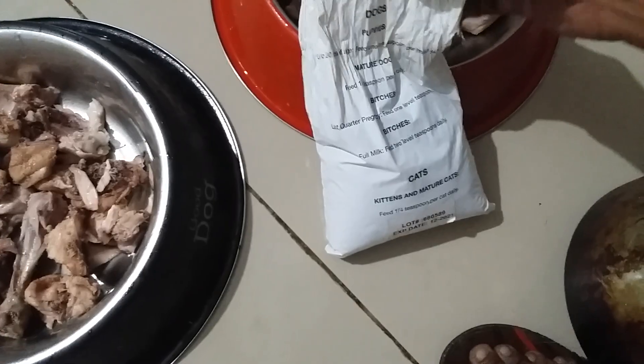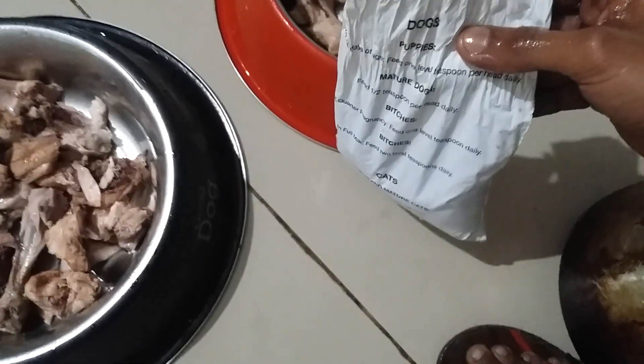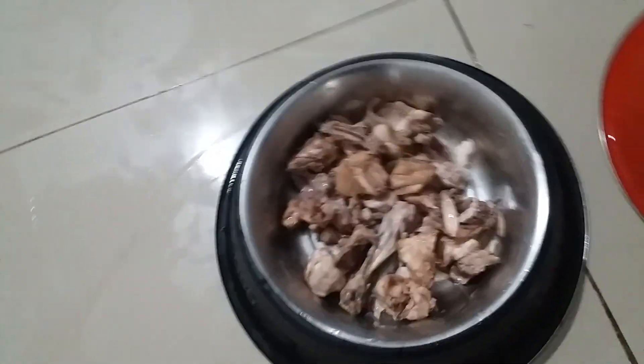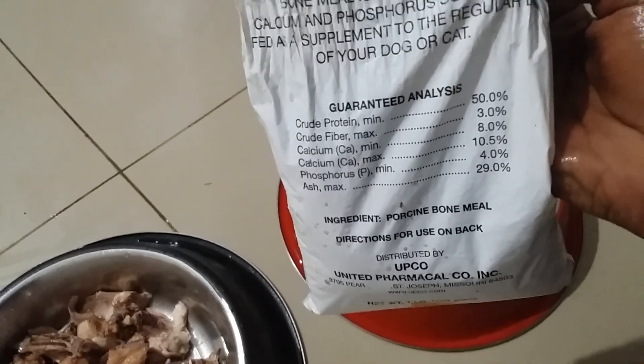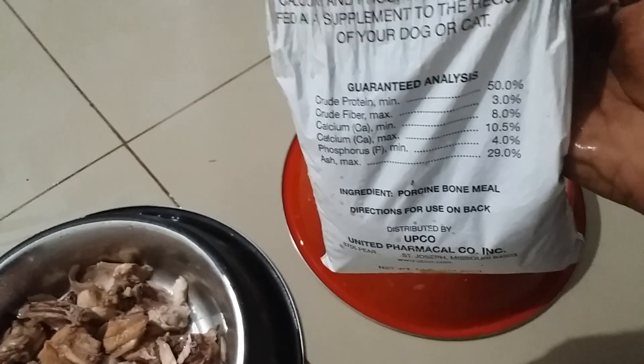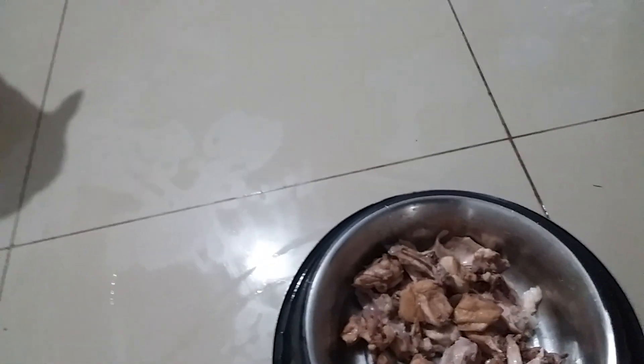This bone meal is very good powder if you are looking to use it. It contains crude protein 50%, which is very important for your dogs, along with calcium at 10.15%. You just need to add a little bit of bone meal.